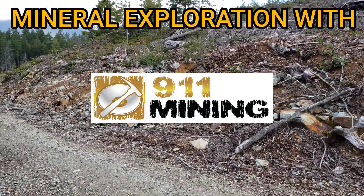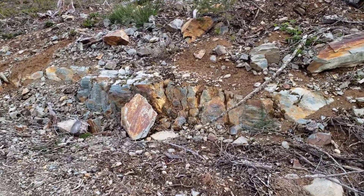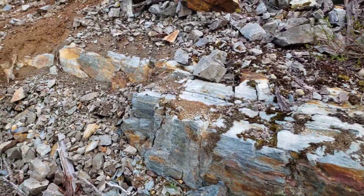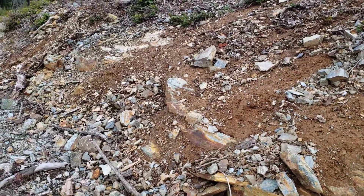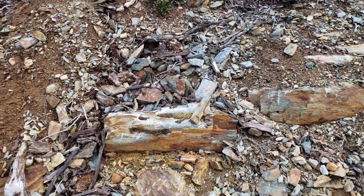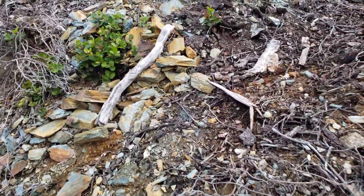Good morning ladies and gentlemen. As you can see in front of me, we have some oxidized schists here and we have come across a little bit of mineralization in road samples. So we're gonna do a little bit of road sampling here.